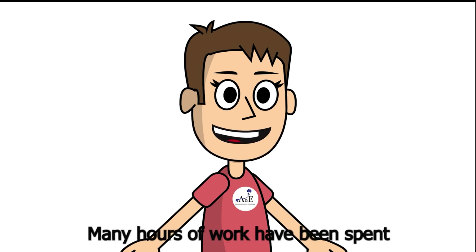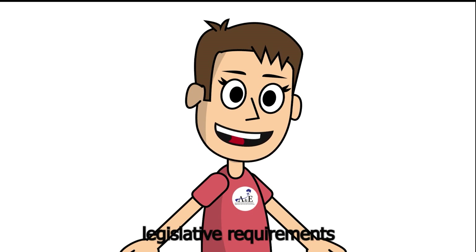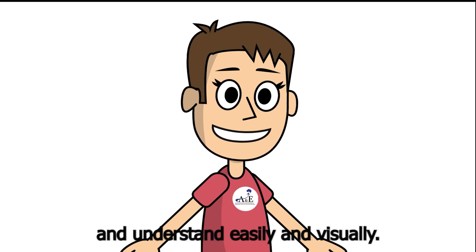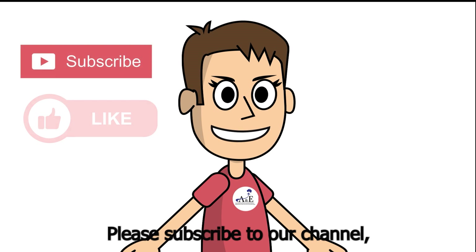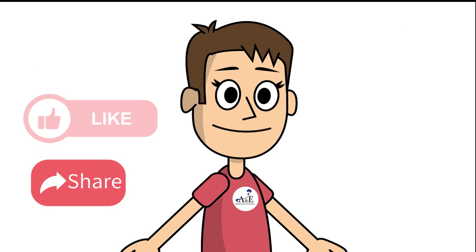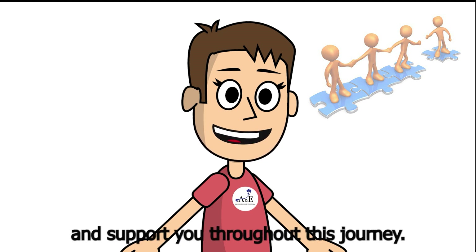Many hours of work have been spent on depicting the complex legislative requirements in full for this visa in a format that visa applicants can follow and understand easily and visually. Please subscribe to our channel, like and share this video. Let us be part of your journey in Australia and support you throughout this journey.